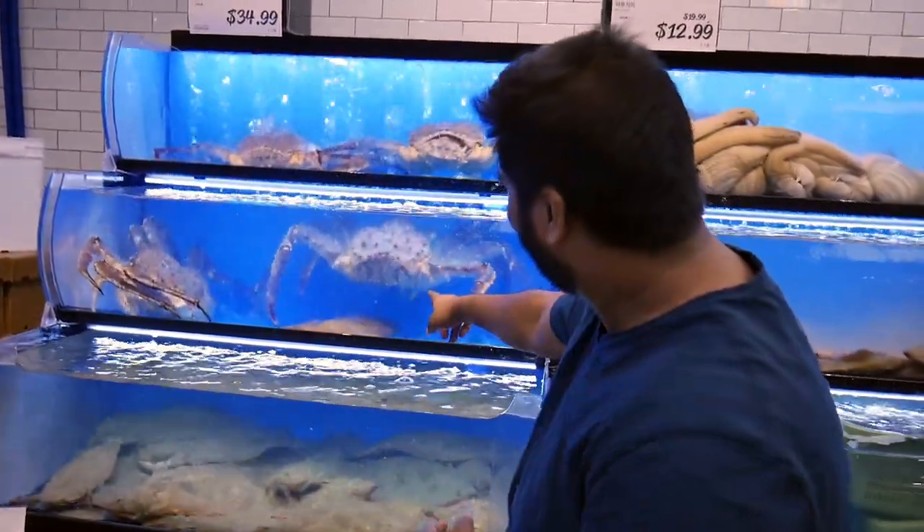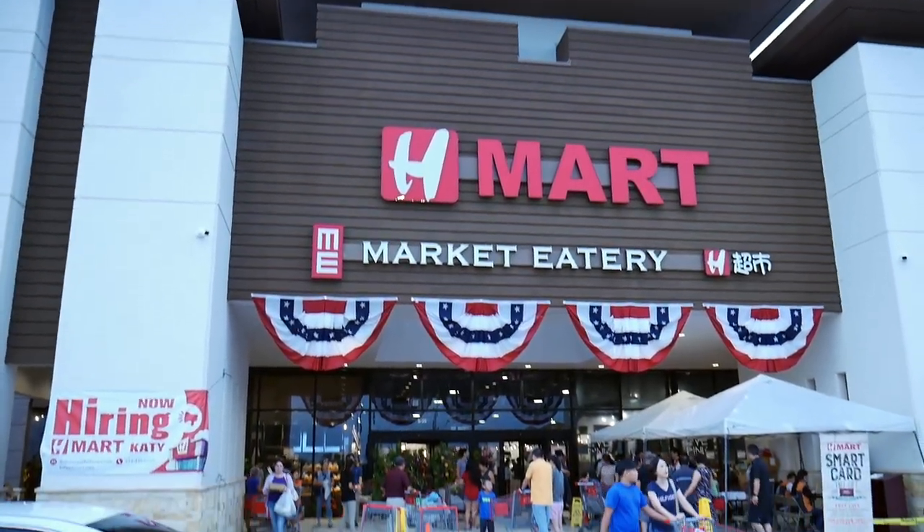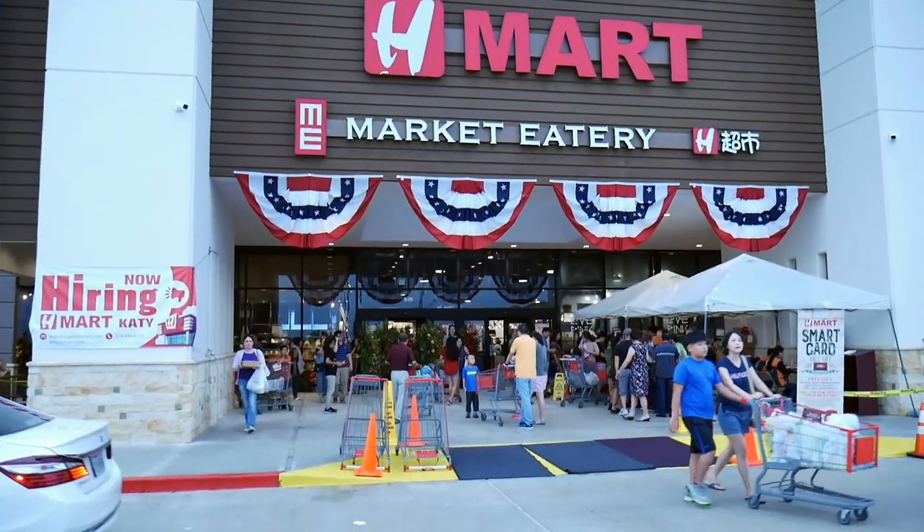It's like this big! Look at this! Wow! Hi guys! So we are here at the grand opening of H-Mart in Katy, Texas — just outside Houston.